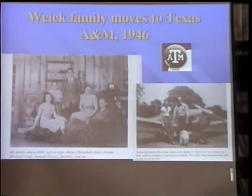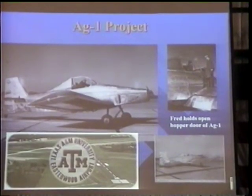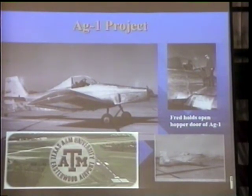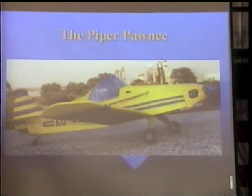In 1948, the Wyke family moved to Texas A&M, where Fred worked on the Ag-1, a project to develop a safe and efficient crop-dusting aircraft from the ground up. This was a departure from the previous practice of taking an existing light plane and simply retrofitting it with a spray tank. Wyke then moved to Piper in 1957, where the crop-duster development project he started at Texas A&M became a practical reality in the Piper Pawnee, because it was designed specifically to be a crop-duster.